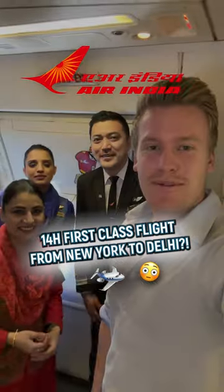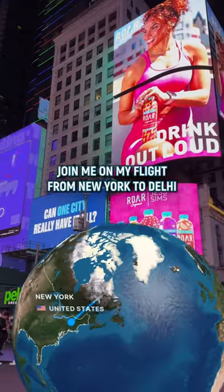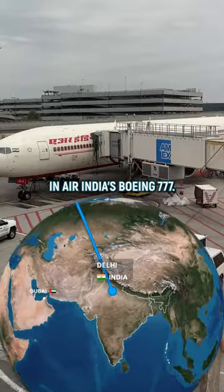This is what it's like to fly 14 hours in Air India's first class. Join me on my flight from New York to Delhi in Air India's Boeing 777.